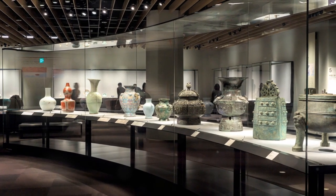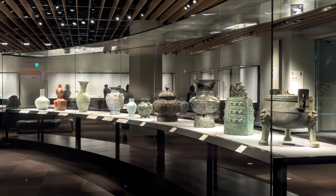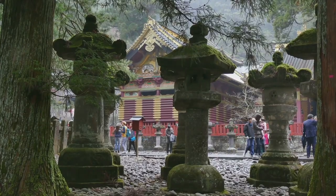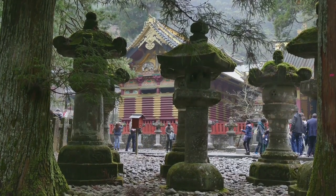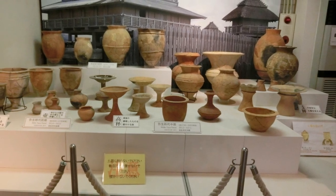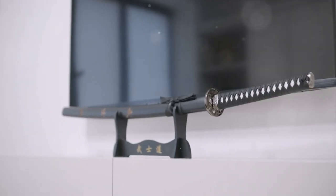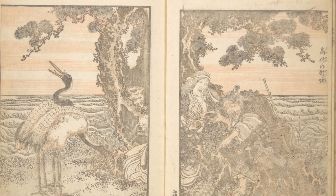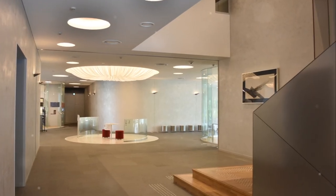The museum holds over 110,000 pieces in its collection, each one a testament to Japan's rich artistic heritage. It's as if every brush stroke tells a story, every artifact holds a secret, and every exhibit is a letter from the past. The museum's collection is vast and varied, encompassing a wide range of art forms, from ancient pottery and Buddhist sculptures to samurai swords and ukiyo-e prints. The museum is a visual feast for art enthusiasts.